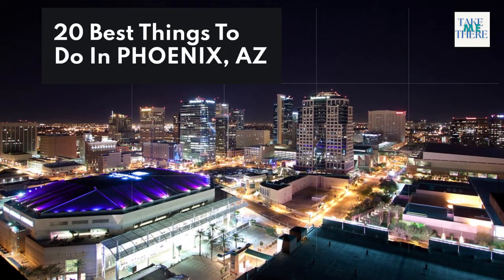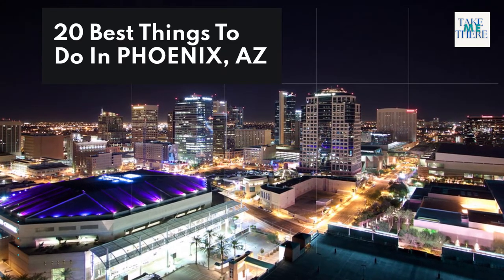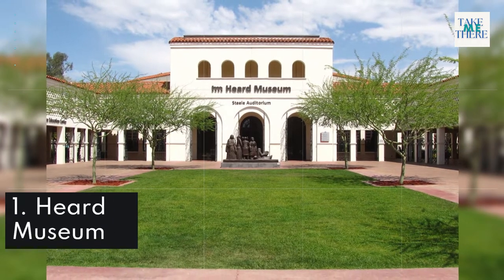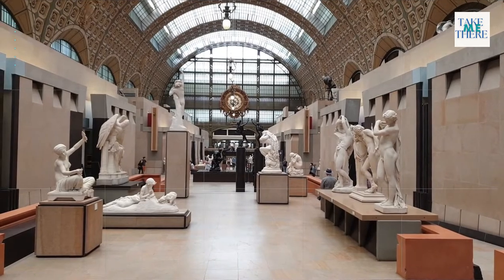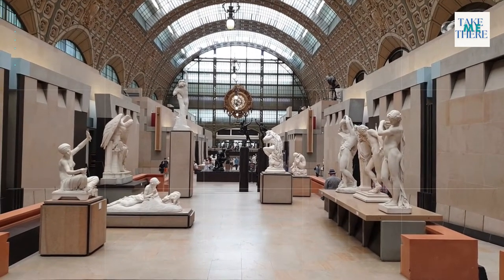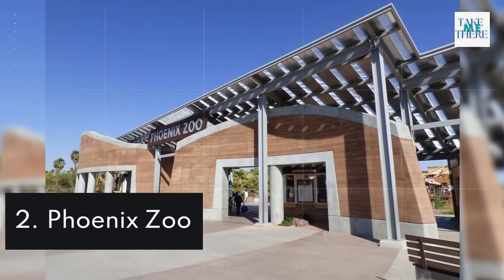20 Best Things to Do in Phoenix, Arizona. 1. Herd Museum. 2. Phoenix Zoo.